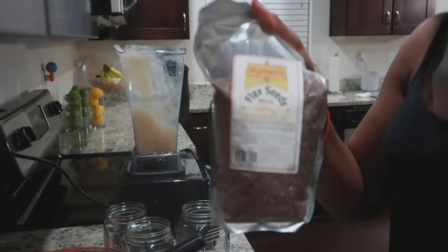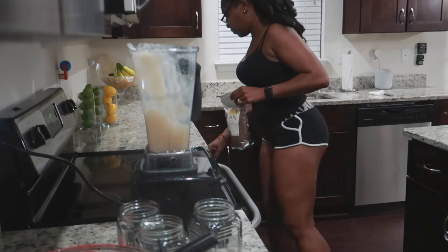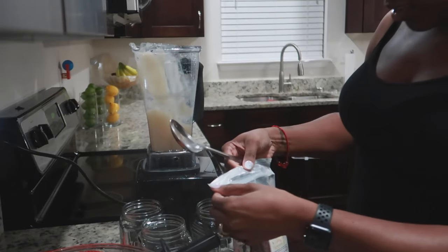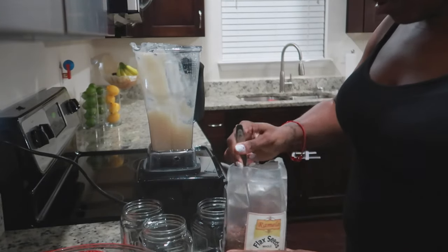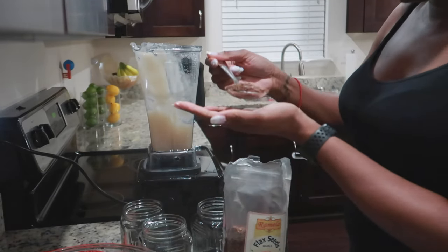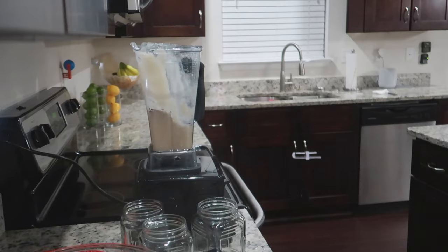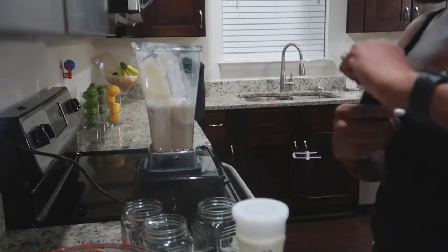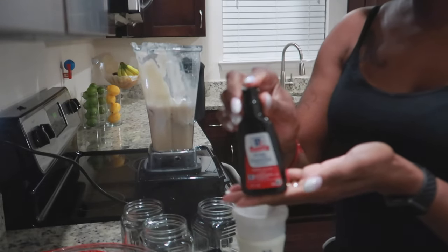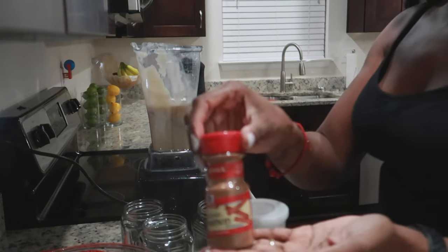So I'm going to add some flax seed. It's my first time making it, so I'm just using my good judgment. I'm using pure vanilla extract, almond milk, cinnamon, nutmeg — and more cinnamon, ground cinnamon.